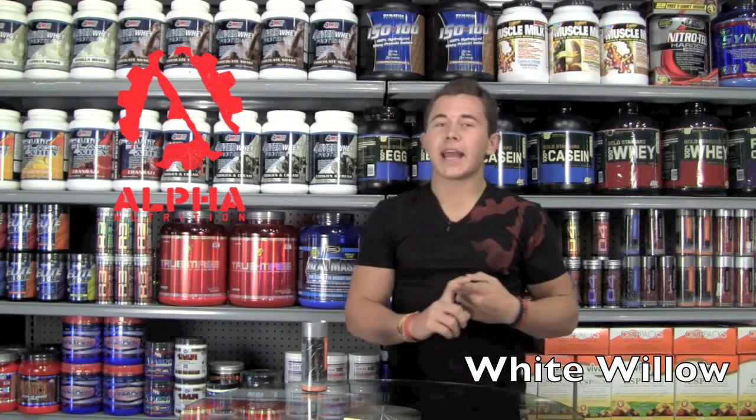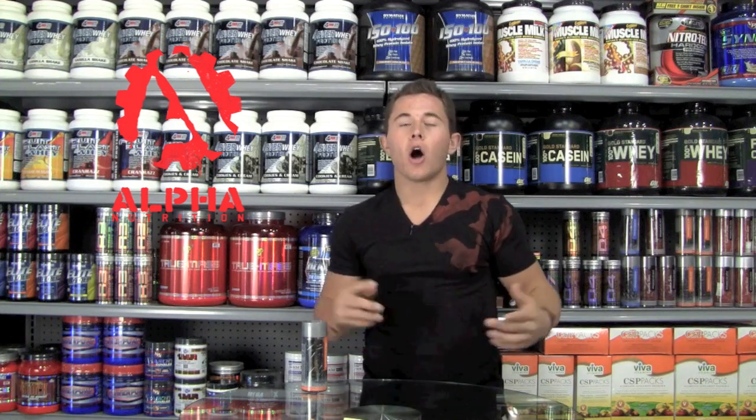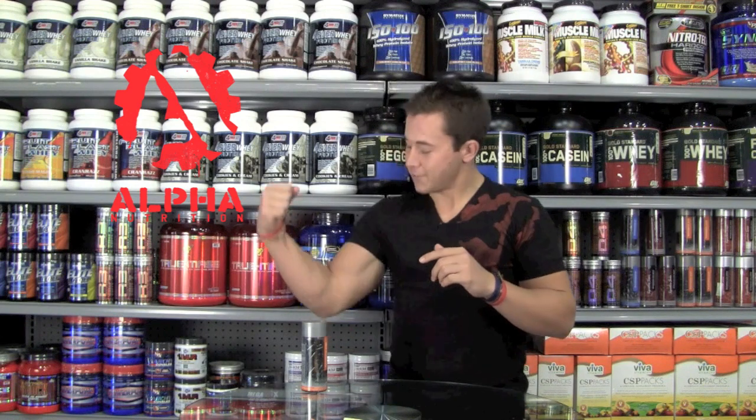Another ingredient I like in this product, Thermogenic Push, is white willow bark. Acting much like an anti-inflammatory, it's going to be a great post-workout for our body. We're going to be able to recover faster, all through this natural product we call white willow bark — giving us those nice cuts we're all looking for.